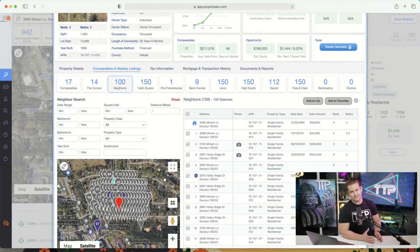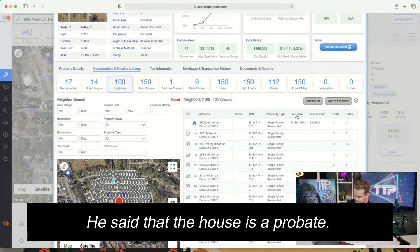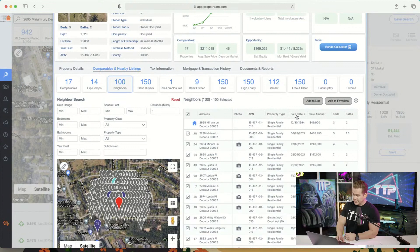When somebody buys this — whether it's fixed up or in rental condition and someone wants to refi or buy with a conventional loan — an appraiser is going to look in the neighborhood first. So we're in the neighborhood. It's a probate. Got it.